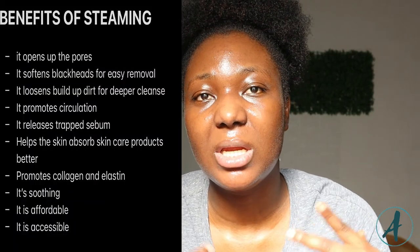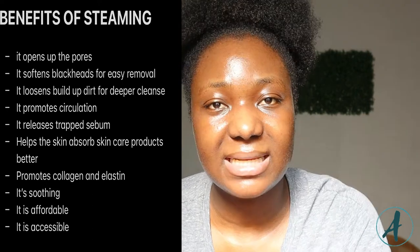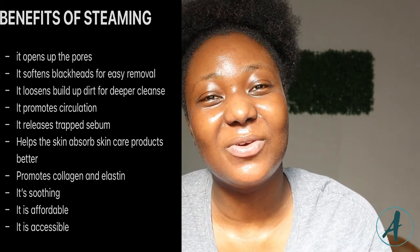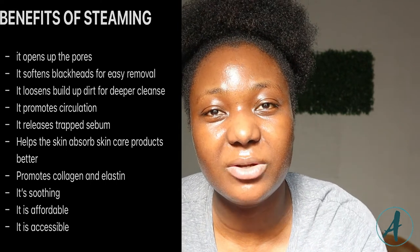I'm going to leave on the screen the advantages of steaming your face before proceeding to the next step of your skincare routine. So if this video resonates with you, don't forget to subscribe to this channel, don't forget to like this video, and don't forget to share this video with all of your friends.